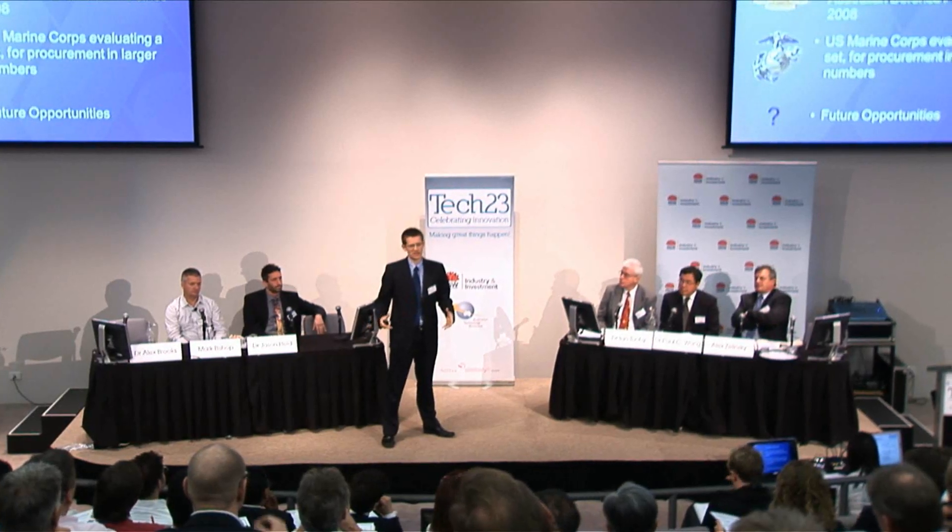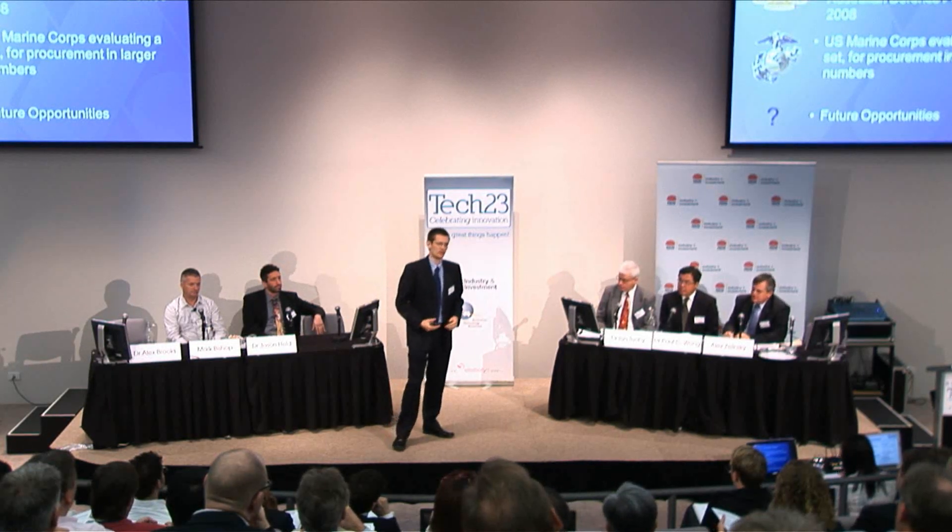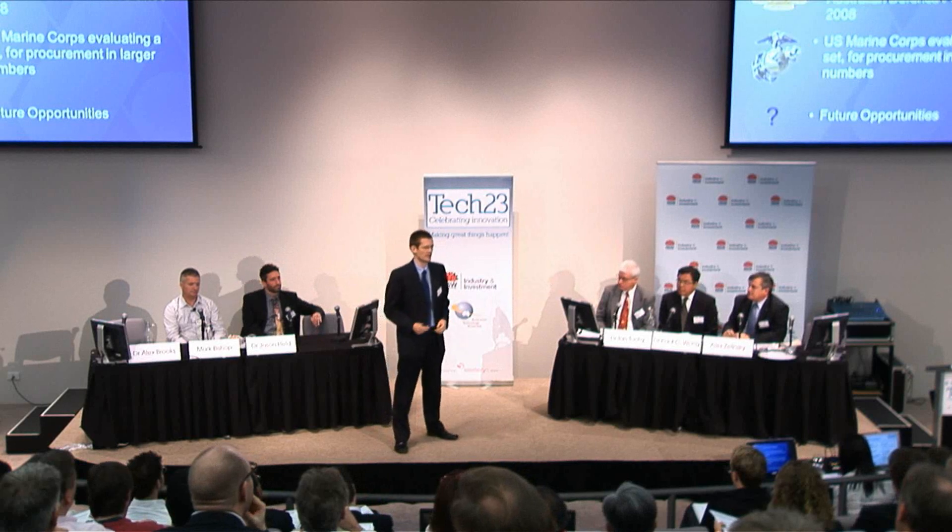The challenge for us as a company right now is to knuckle down and deliver technically on this evaluation set and to fill the sales pipeline for subsequent procurement. In terms of future opportunities, we have this target system as a product right now, but the underlying technology is the ability to have autonomous robots navigate by themselves, so you can think of many other applications. What we're trying to do right now is focus on this existing market, and other things will follow.